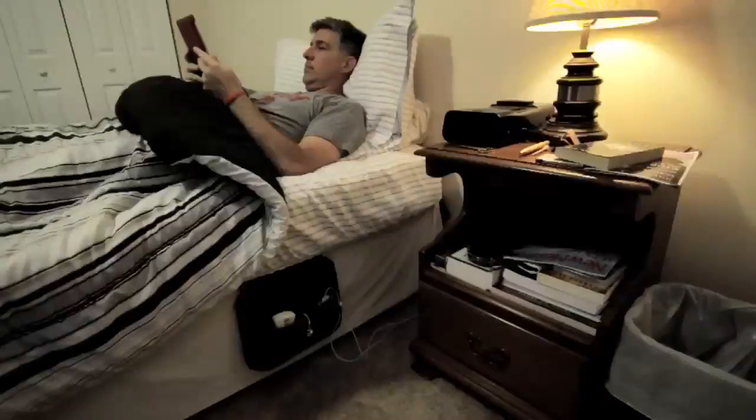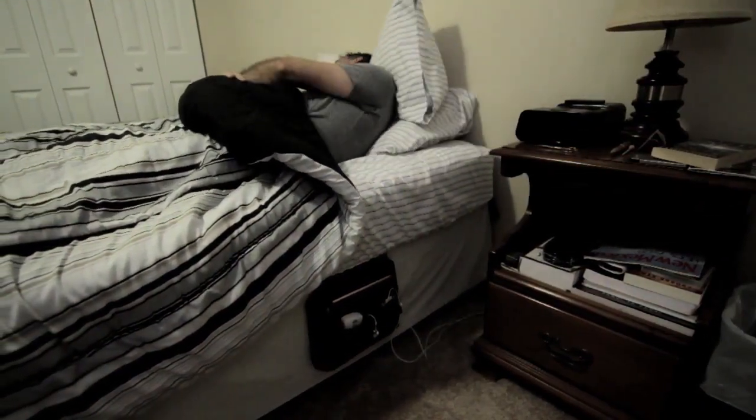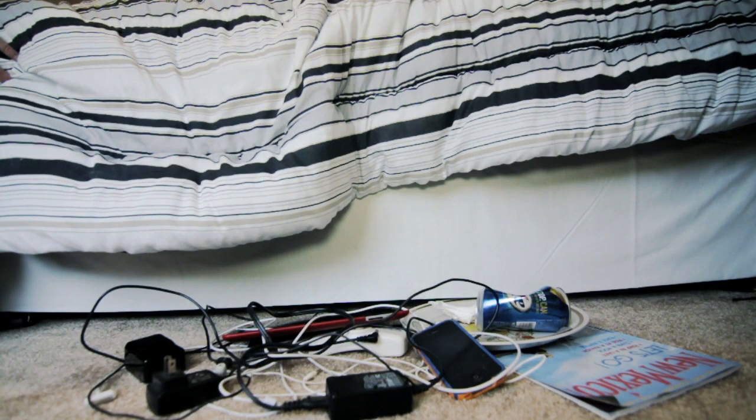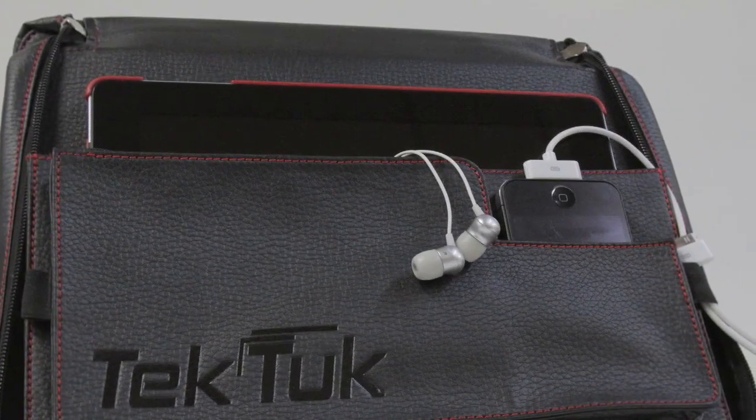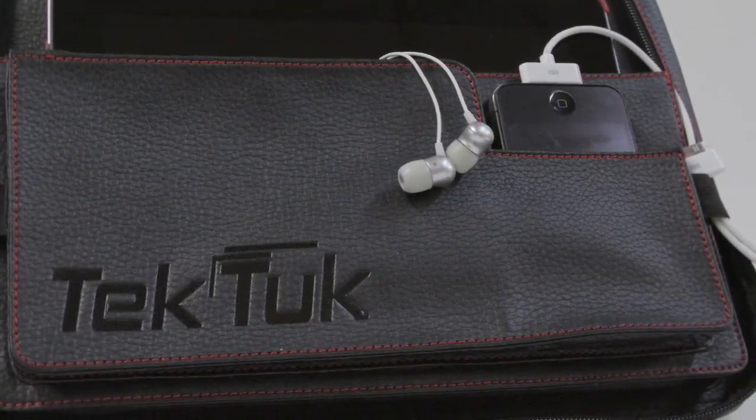With the Tektuk, you can store your electronic goodies safely off the floor and away from clumsy feet. Your moat will go from looking like this to this, with everything neatly and safely stored and charging in the Tektuk.